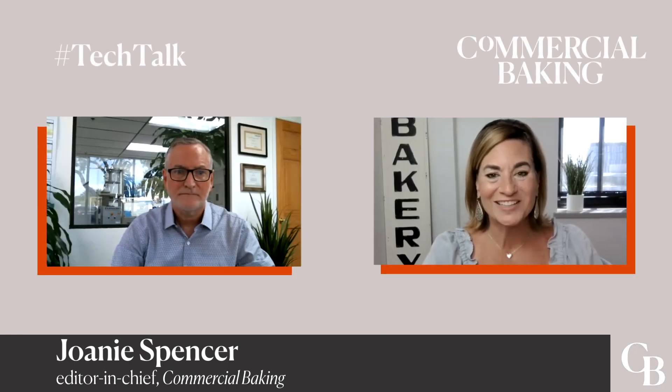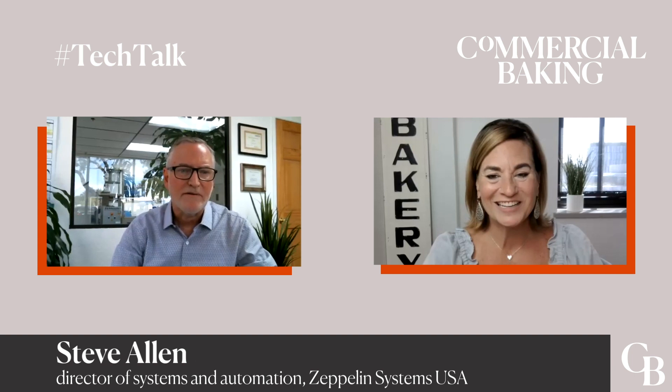In this Tech Talk, I'm speaking with Steve Allen, Director of Systems and Automation for Zeppelin Systems USA, and we are discussing Zeppelin's new Prisma 2020 technology. Thank you for the invite and giving me a chance to introduce our latest Prisma offering.